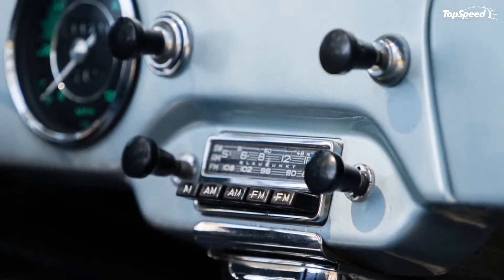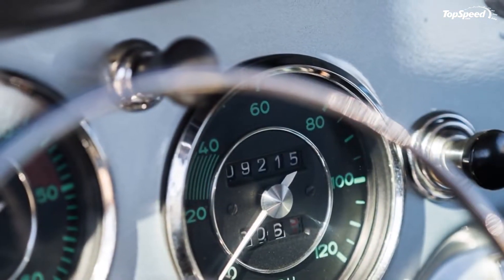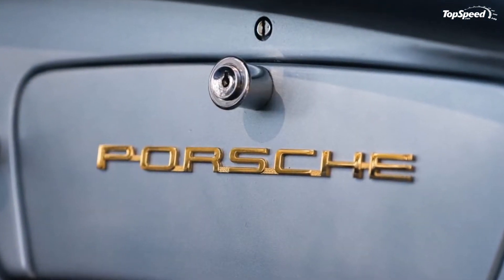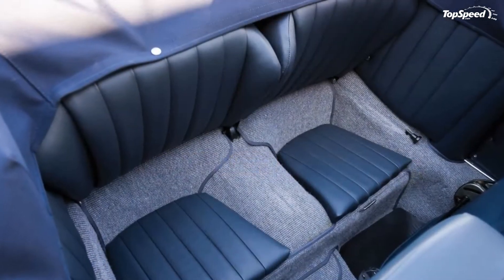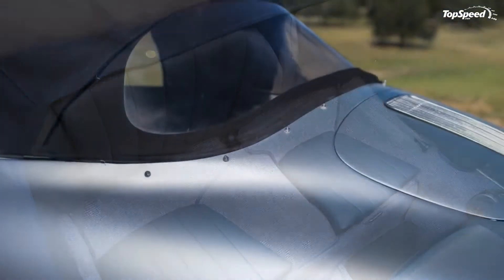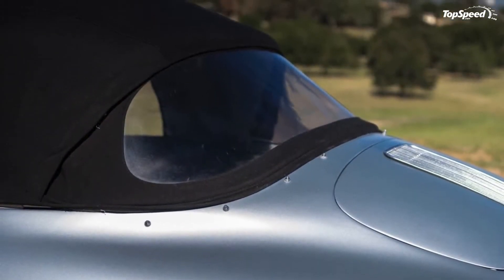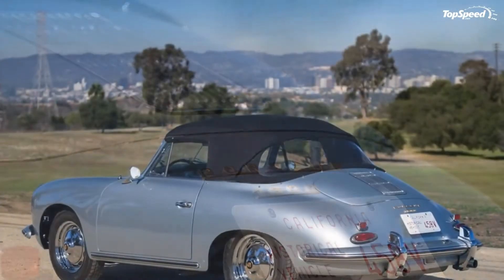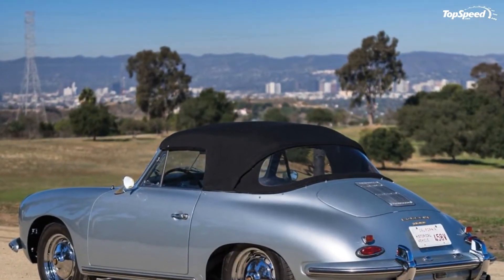Since the 356 was Porsche's first model, debuting in 1948, and it would stay in production for a fairly long period of time, every 356 tells a part of the story of the early years of Porsche. As the most popular variant of the car, the 356B gives us a particularly interesting cross-section of company history.